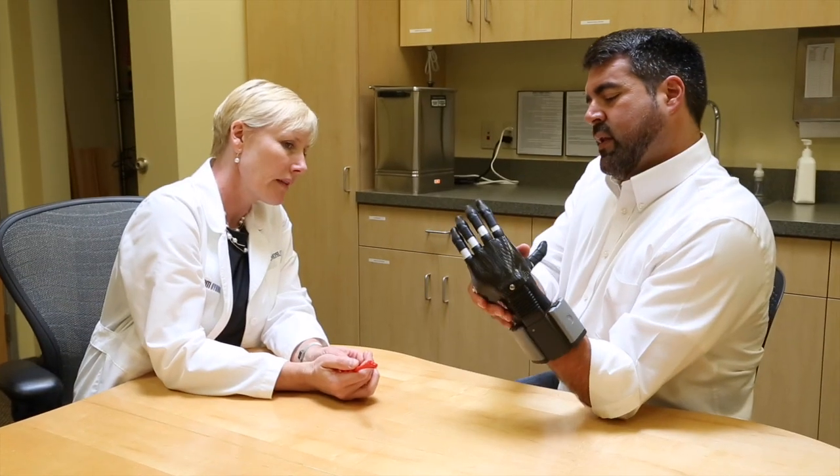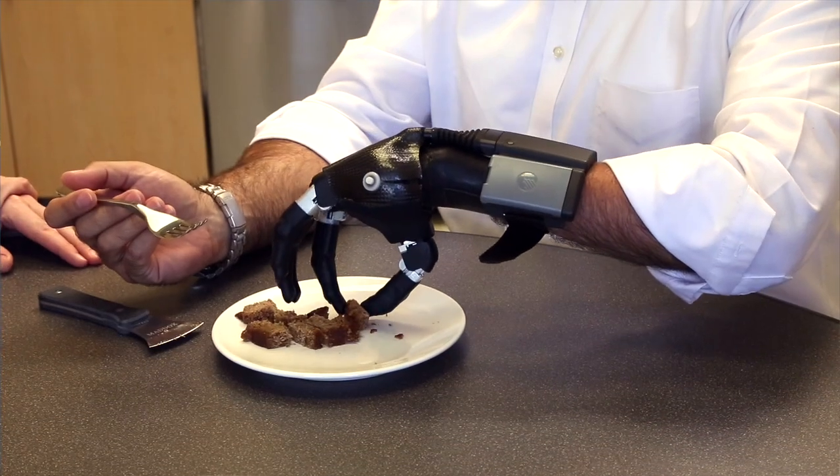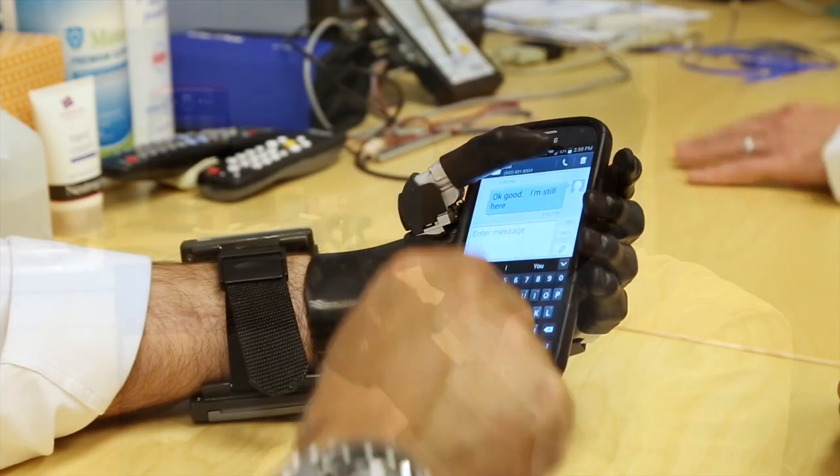As I become more and more familiar with the hand, I'm using it and doing things the way I used to 26 years ago. We always like doing eating. I'm becoming two-handed again.